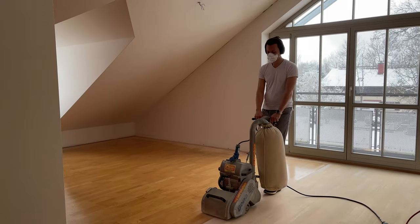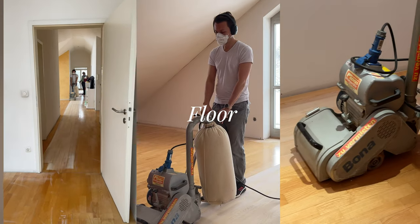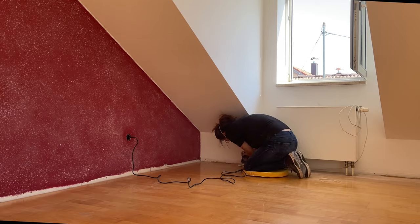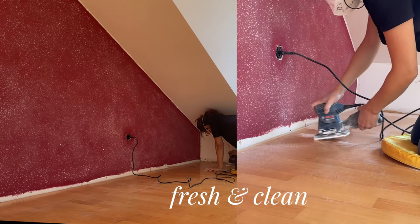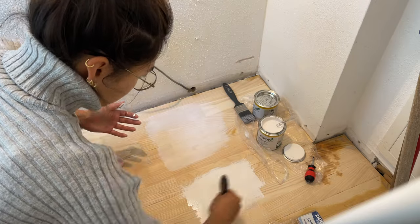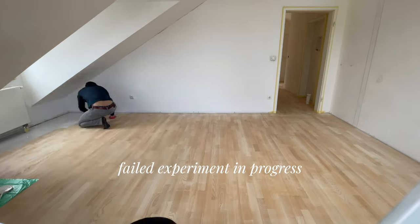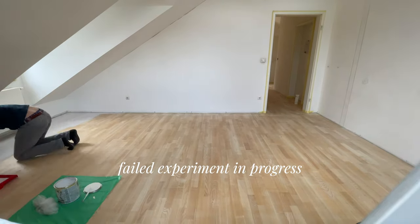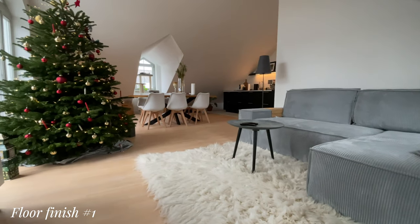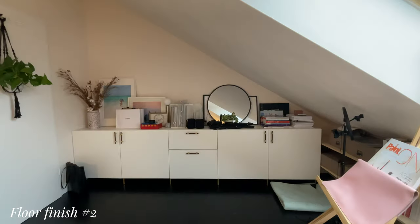The first thing we tackled was the floor — a yellowing finish that made the entire room look a bit dated and tired. We set to work sanding and refinishing the floors to give them a fresh and clean look. We did a couple of experiments to figure out how to desaturate the yellowness, and in the end we ended up with two different types of floor finishes we were quite happy with: a naturally lightened raw wood and black.